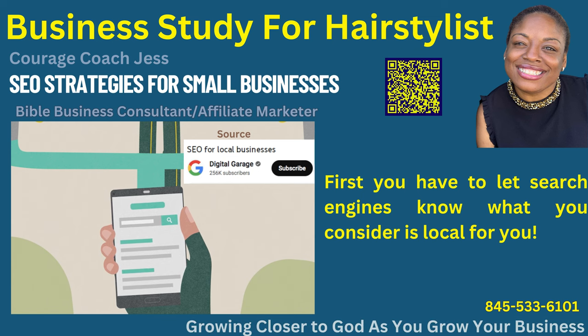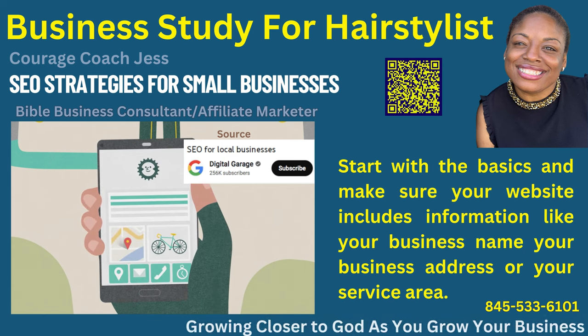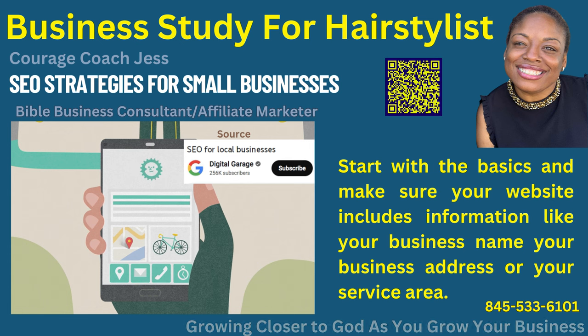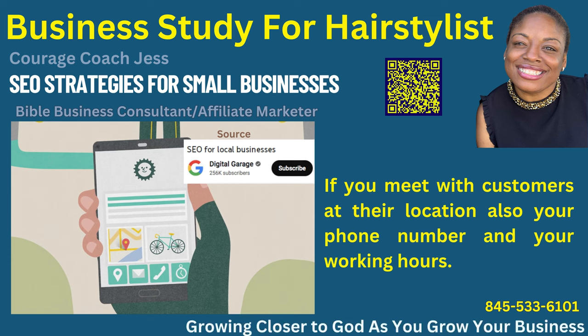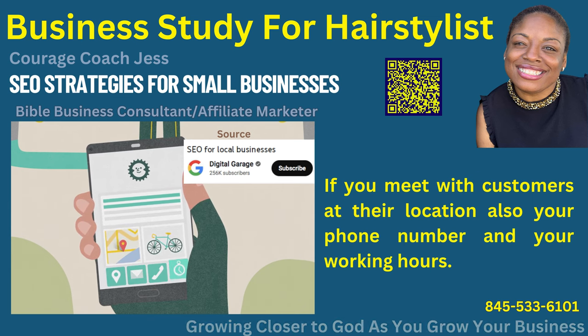First, you have to let search engines know what you consider is local for you. Start with the basics and make sure your website includes information like your business name, your business address or your service area if you meet with customers at their location. Also your phone number and your working hours.